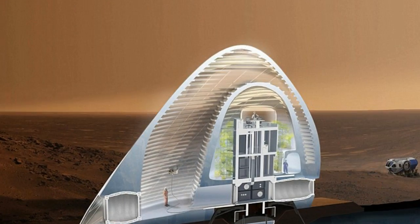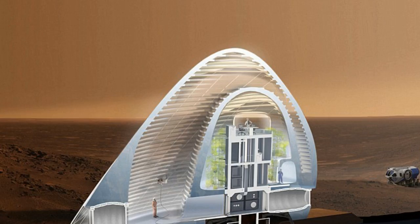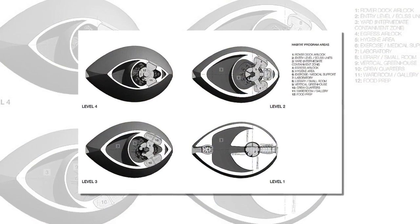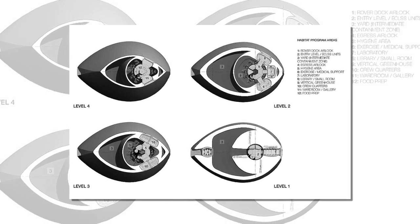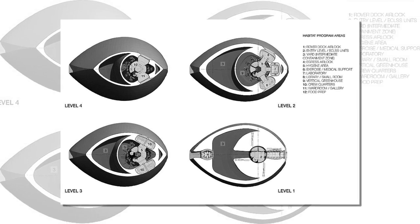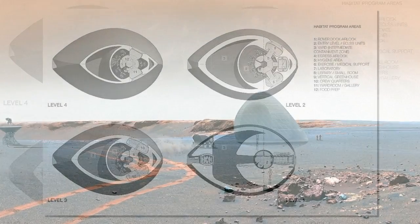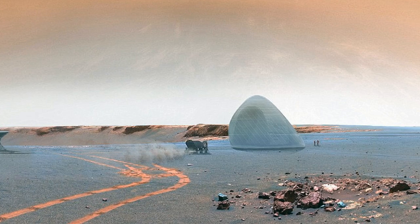The concept was developed by a design group including the Cloud's Architecture Office and Space Exploration Architecture team and NASA personnel. Last year, the team won NASA's 3D Printed Habitat Challenge design competition with its ice house design. The brief was to develop architectural concepts that take advantage of 3D printing techniques and in-situ Martian resources to build a home.